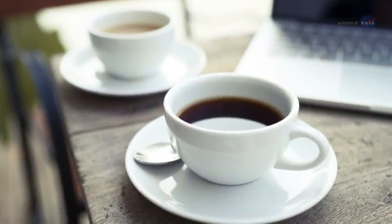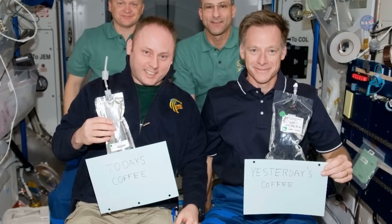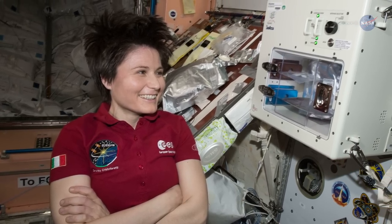One of the things astronauts say they miss most is a good cup of coffee. How would you like to start your morning sucking freeze-dried coffee through a straw from a sealed plastic bag? Good news for astronauts — Morning Joe recently got an upgrade.